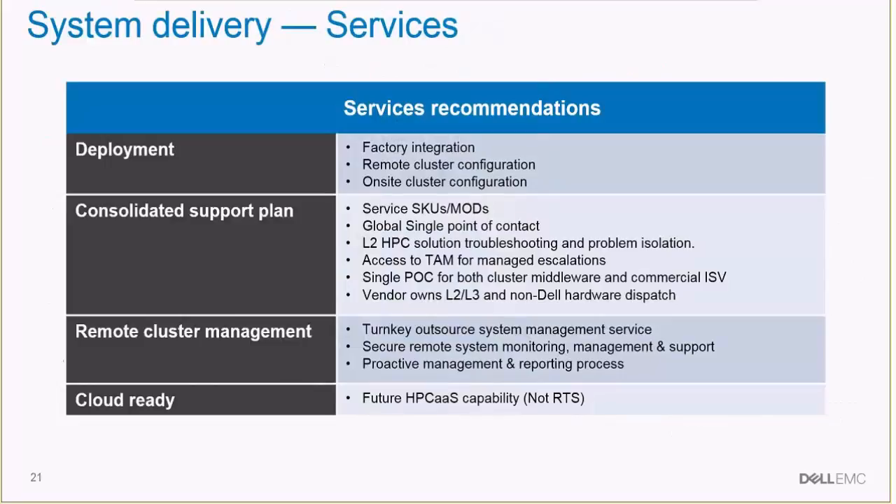In terms of delivery, Dell offers comprehensive delivery services for deployment of our HPC systems, consolidating them with other IT resources. Additionally, we offer remote cluster management, and in the future we will incorporate cloud-ready software into our solution.